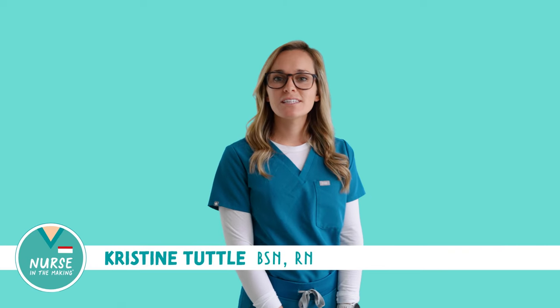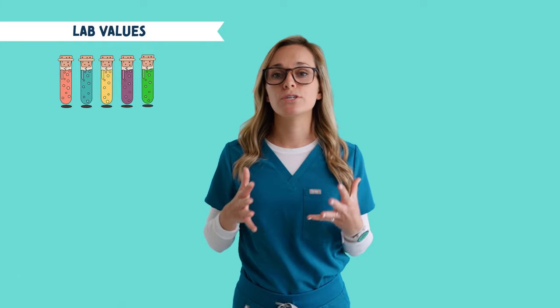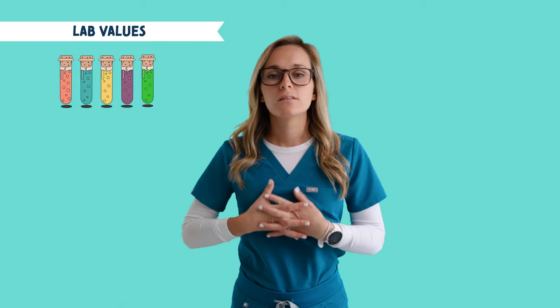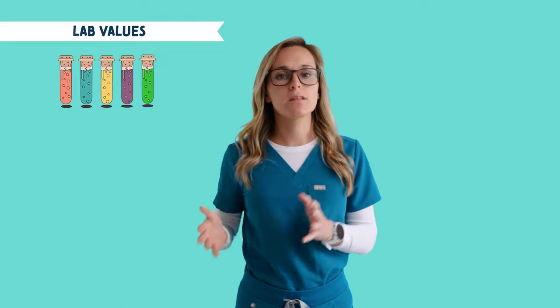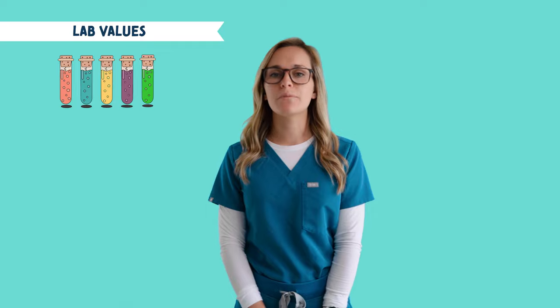Hey there future nurses, it's Christine from Nurse in the Making and today we're going to talk all about lab values. Lab values are some of the most crucial things you need to know as a nurse, while in nursing school and for the NCLEX. The point is you need to know these values. Lab values give you an insight as to what the body is doing and what area of the body is hurting. I'm going to talk through the most common lab values and give you some memory tricks to help you remember them.